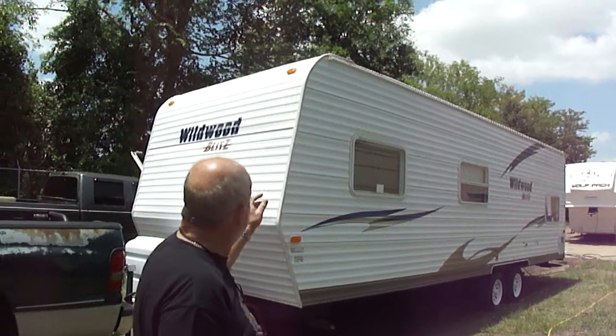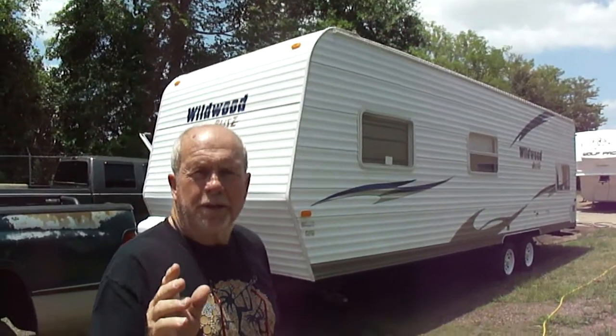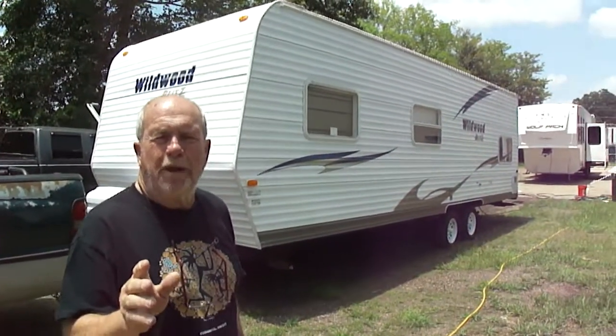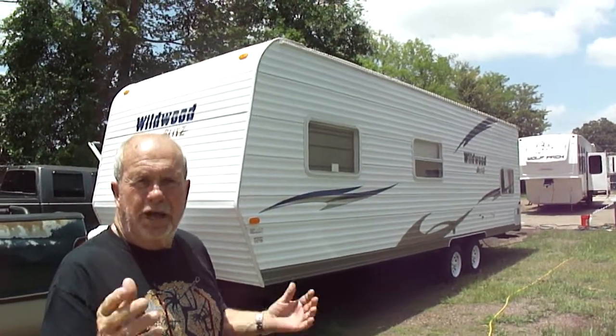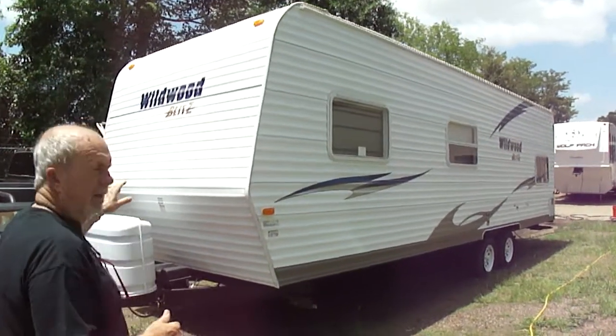If you want to make an offer, tell me what you want to give and give me a call, because this is a nice trailer and it will sell before the sale's over. It is a 2008 Wildwood Blitz — model number 26Q. It is a bunkhouse model. That's the reason we bought this, because we have so many calls for bunkhouse models. This has got a front bedroom and bunks in the rear. We'll show you the trailer right here.